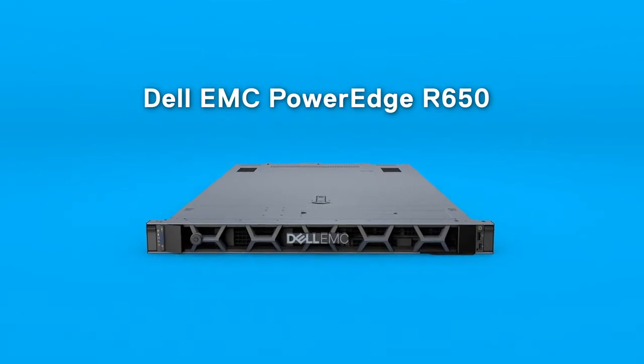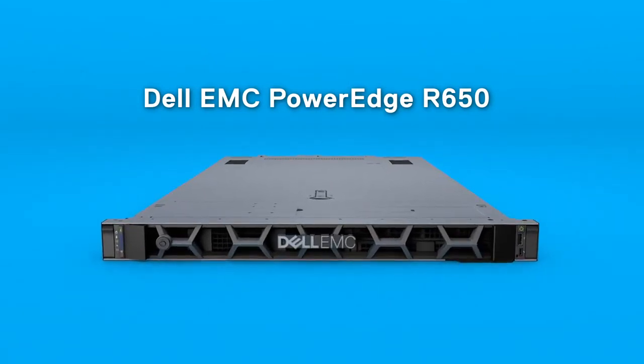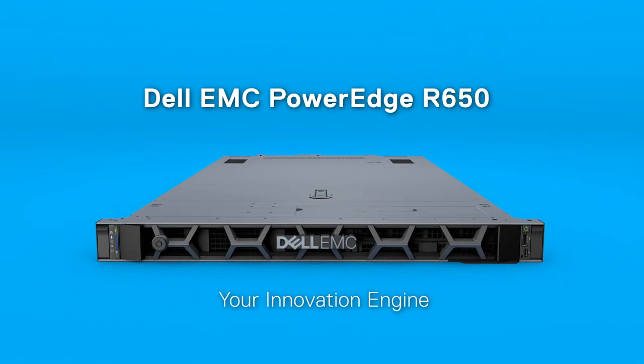Experience a new level of performance and possibility with the Dell EMC PowerEdge R650 Server — your innovation engine.